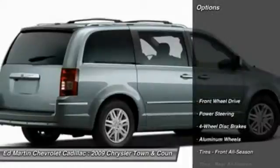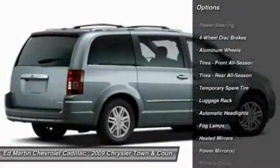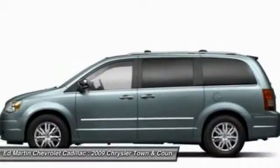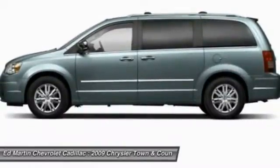Here are some of this vehicle's great options: keyless entry, steering wheel audio controls, power liftgate, leather-wrapped steering wheel, power steering, adjustable steering wheel, aluminum wheels, floor mats, four-wheel disc brakes, and cruise control.